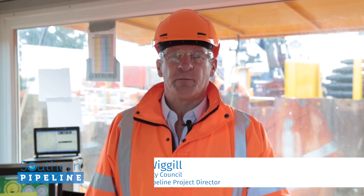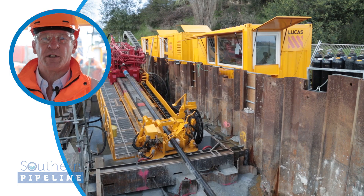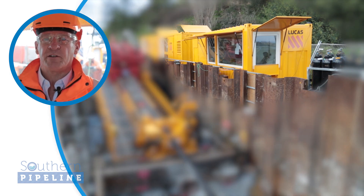I'm Steve Wiggle, Project Director for Tauranga City Council on the Southern Pipeline Harbour Crossing project. I'm standing across at Matupehi in the control cabin for the horizontal directional drilling process, otherwise known as the doghouse.